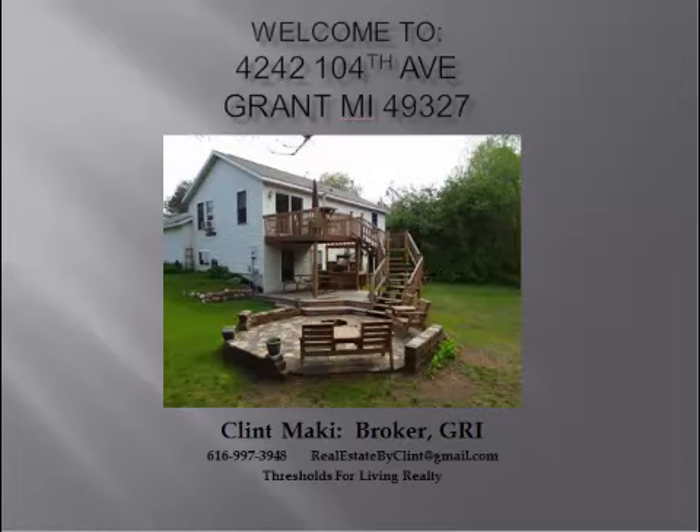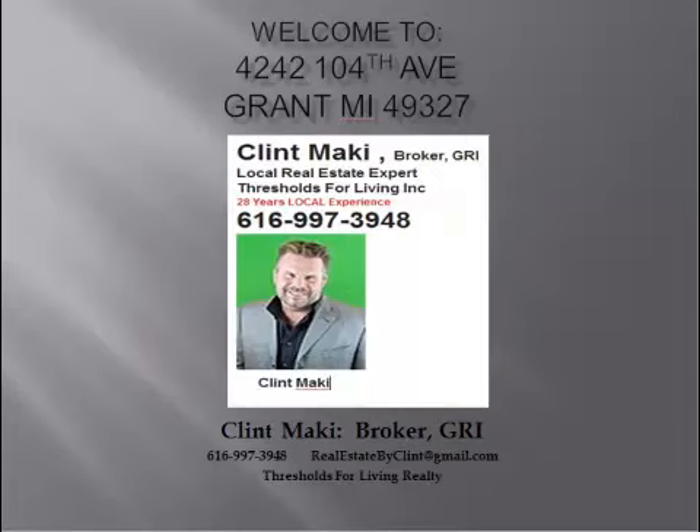This house has got a lot of privacy, a possibility for a fifth bedroom, and it's in really good condition. My name is Clint Mackey — I've been a real estate broker for 29 years. If you want to take a look at this house, feel free to give me a call at 616-997-3948. Appreciate the time, I'll talk to you then.